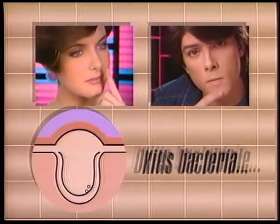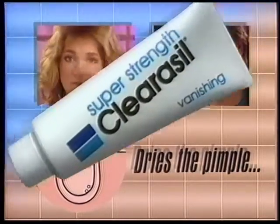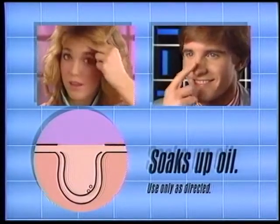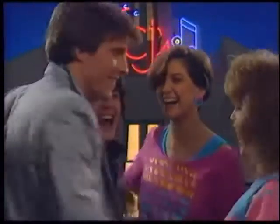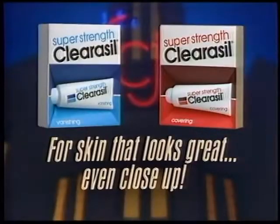Inside, it kills bacteria to dry the pimple. Cliracil's ace, face-to-face. Outside, it soaks up all the excess oil. Feeling first-rate, your skin's looking great, 'cause Cliracil's ace. Cliracil, for skin that looks great, even close up. Face-to-face.